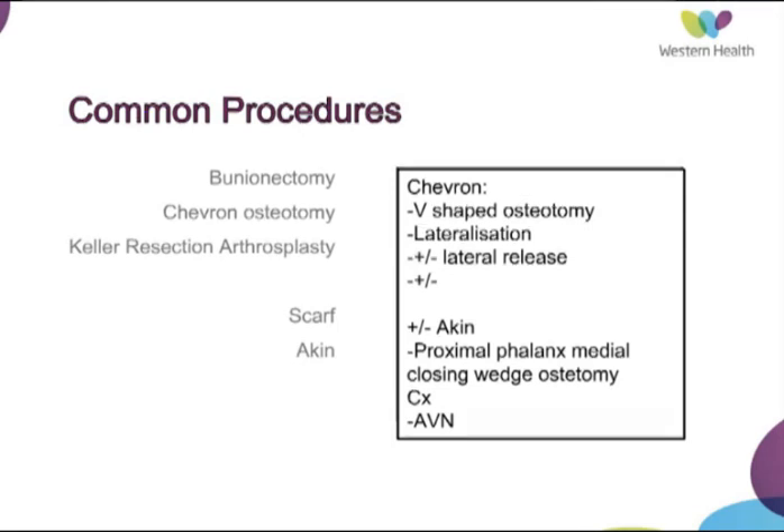One of the more commonly performed procedures is the SCARF osteotomy, indicated for moderate to severe disease. Here you make three cuts through the metatarsal to create a distal dorsal limb, a proximal plantar limb, and a transverse cut, allowing you to reorientate the direction of the first metatarsal. This is a more well-validated procedure in the literature with good evidence of radiographic correction on postoperative x-ray and suggestion of better weight distribution. One complication is troughing around the limbs, which can lead to overall shortening of the metatarsal.